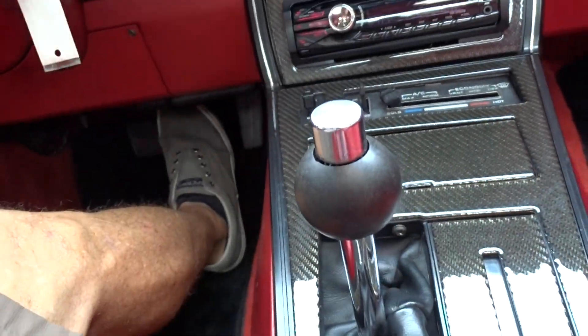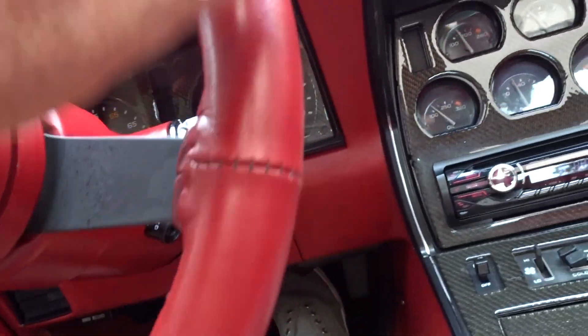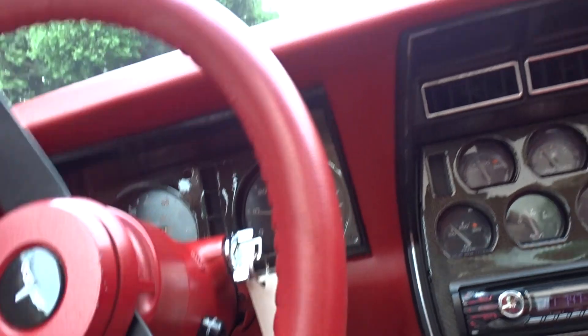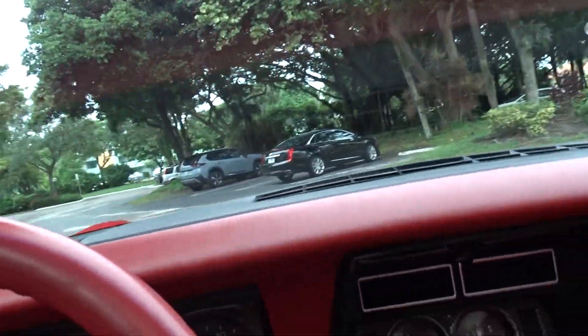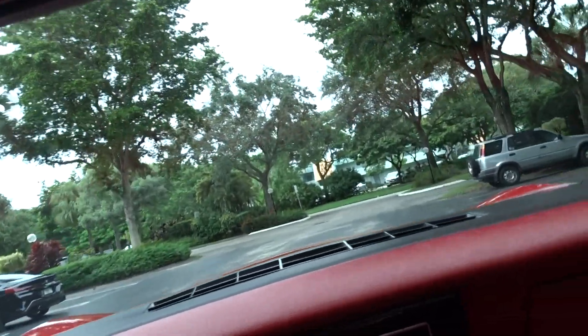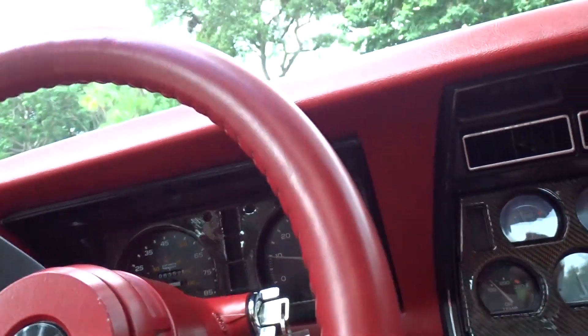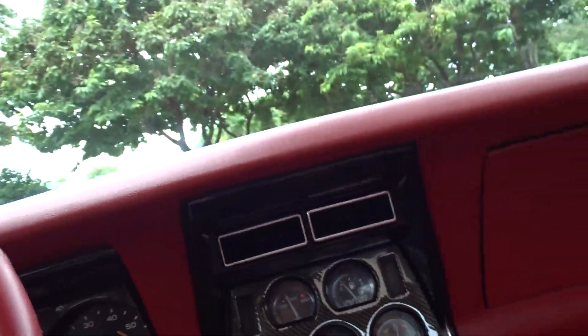Somebody put in some aftermarket stuff and rewrapped the steering wheel. They spent some money on it — it's got some new hoses and clamps, you can see. Engine maintenance and basic maintenance gauges all seem to work just the way they're supposed to — thermometer, tachometer.